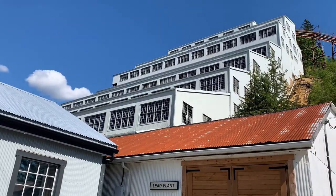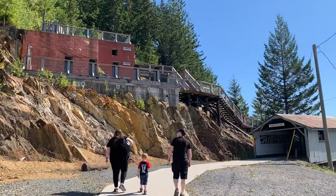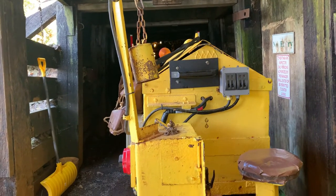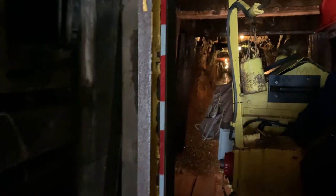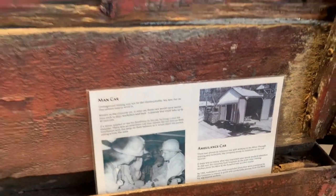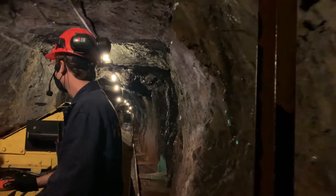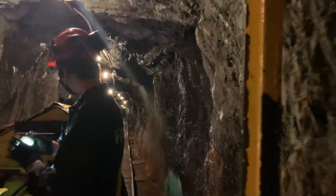They recommend booking a reservation online to ensure you can get a tour, but we arrived on a Saturday during summer and had no problem getting a guided tour. They actually take you into the mine. Back in the day, they would have stuffed 12 miners into this car, which is crazy. You don't get to go too deep into the Britannia mine, but it was a neat experience. They actually dug 240 kilometers into the mine.